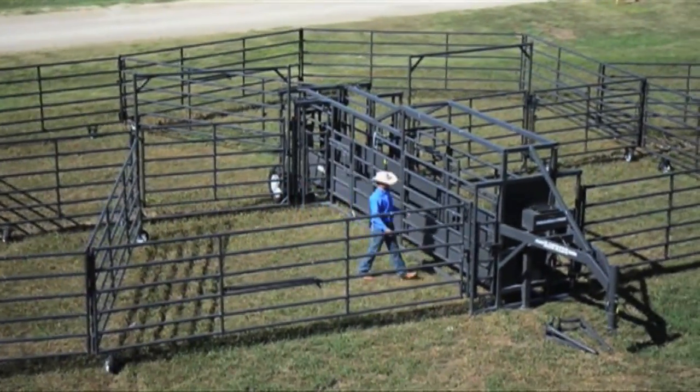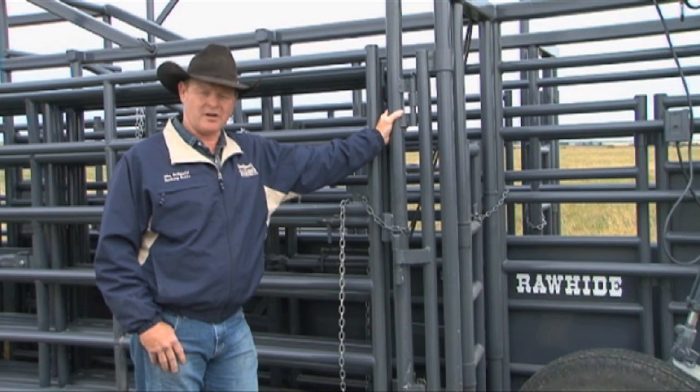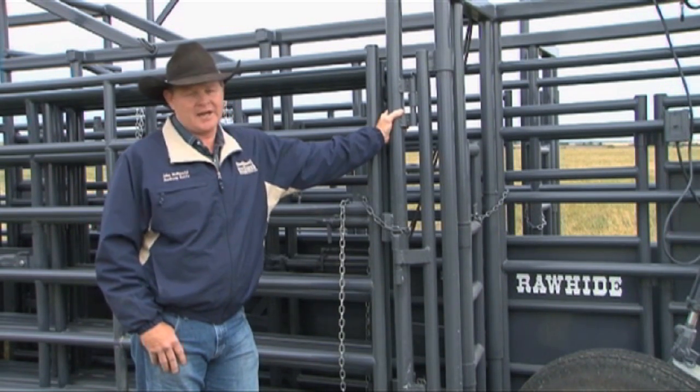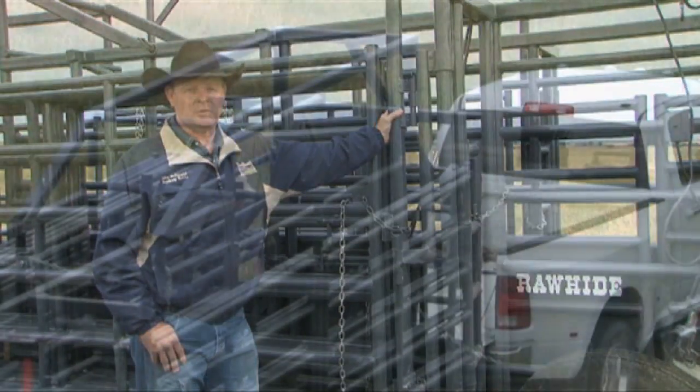This system is designed to be set up by a single person in about 10 minutes. Depending on the location — soggy ground, tall grass, sandy terrain — it might take a little longer, but it still beats setting up portable panels.